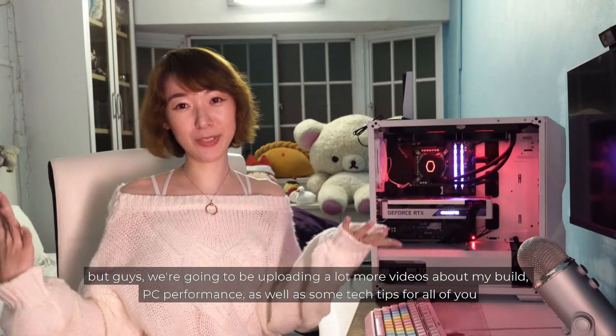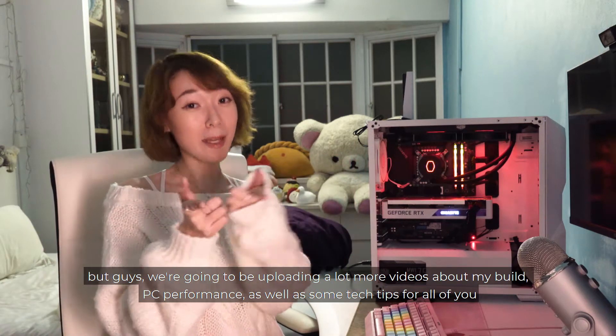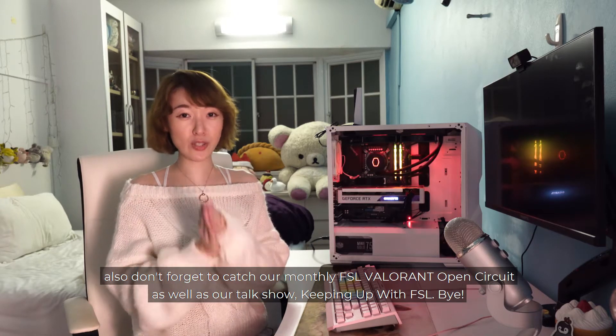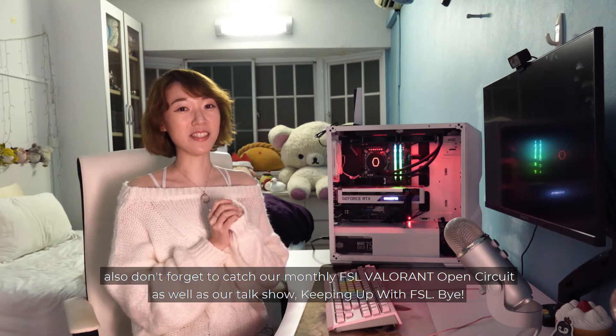We're going to be uploading a lot more videos about my build, PC performance, as well as some tech tips for all of you. Also, don't forget to catch our monthly FSL Valorant Open Circuit as well as our talk show Keeping Up with FSL. Bye!